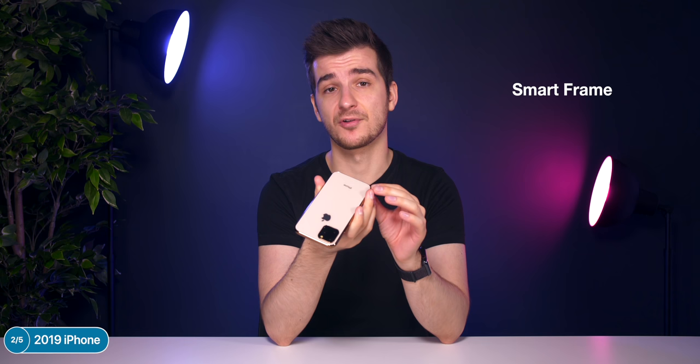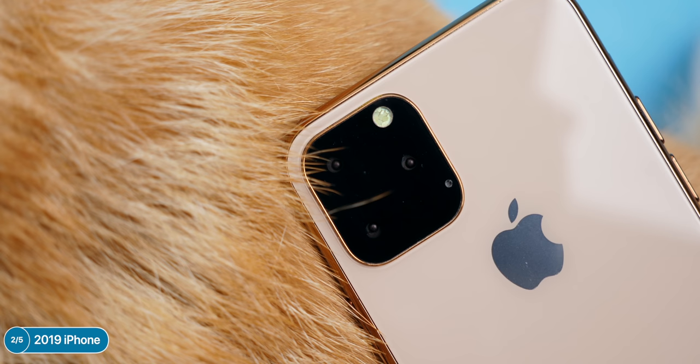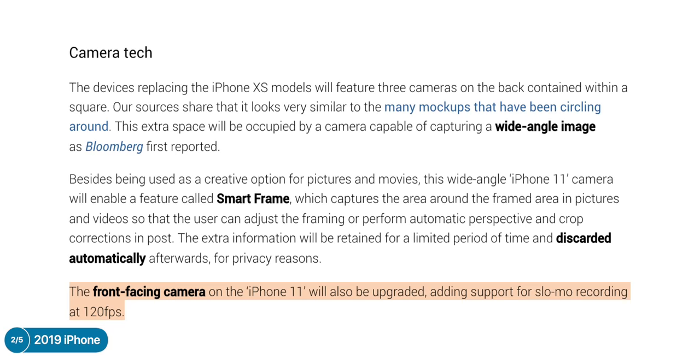The report also confirmed the third camera module on the iPhone 11 will be a wide-angle lens. A cool feature called Smart Frame would capture data from the wide-angle camera even when shooting with the regular module, meaning you can crop out rather than in, bringing back people or scenery cut from the scene. The front-facing camera is also getting 120fps slow motion — personally I'd rather have higher-resolution selfies, better low-light performance, and a wider-angle lens than front-facing slow motion.